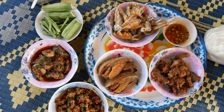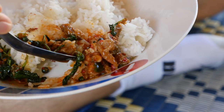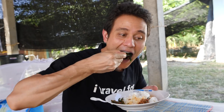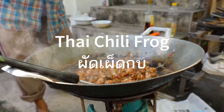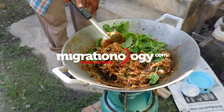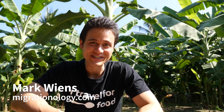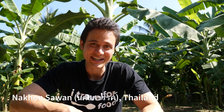We're all sitting down for lunch now and they also have a couple of other dishes that Ying's mom and aunt made. I'm going to start with the frog though. Hey everyone, it's Mark Wiens with Migrationology.com. I'm in Nakhon Sawan in Central Thailand and today for lunch Ying's aunt said that she's going to cook up some frog.